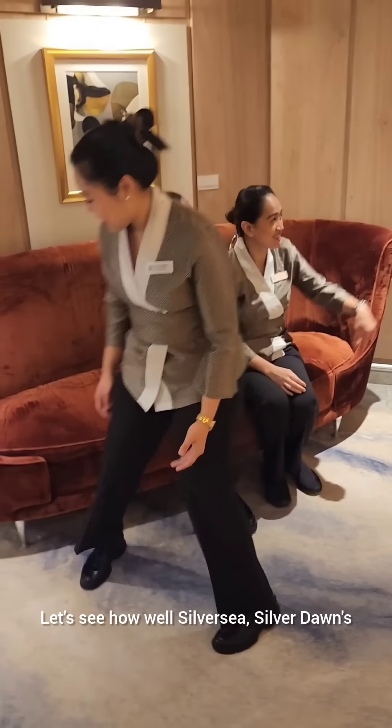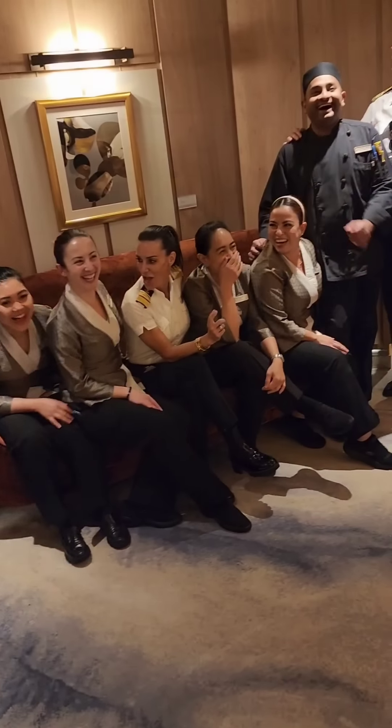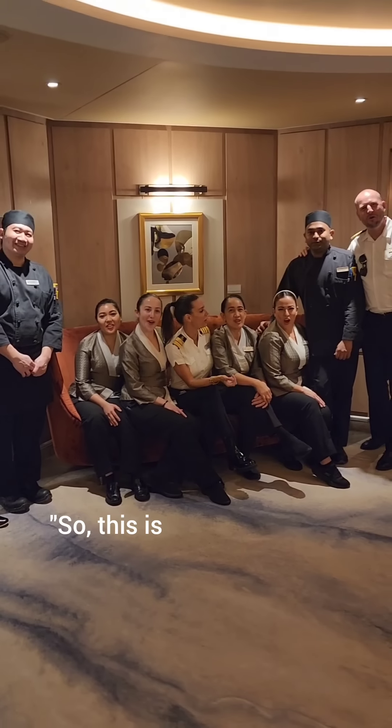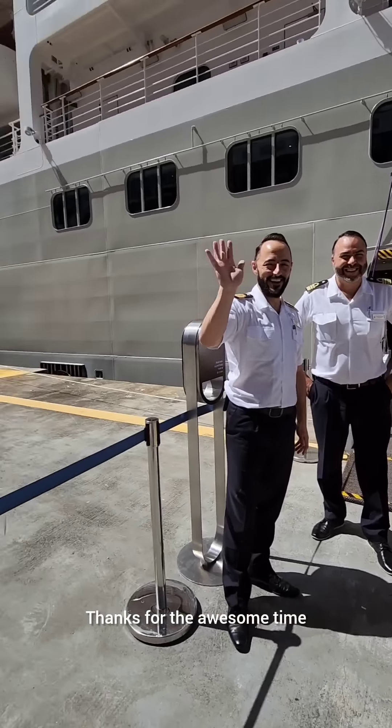Let's see how well Silver Seas Silver Dawn's team does with this tongue twister. This is the sushi chef. Thanks for the awesome time.